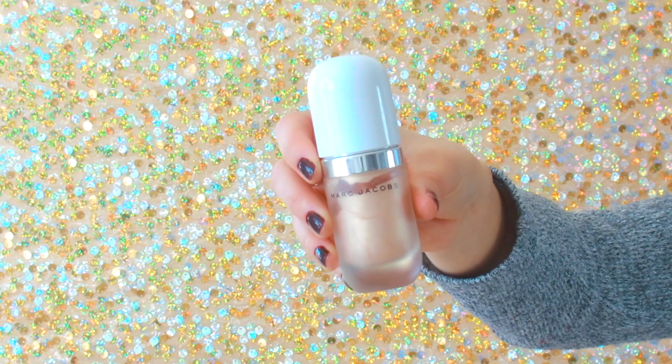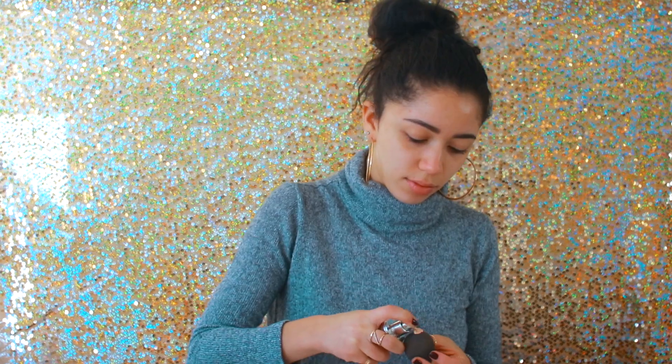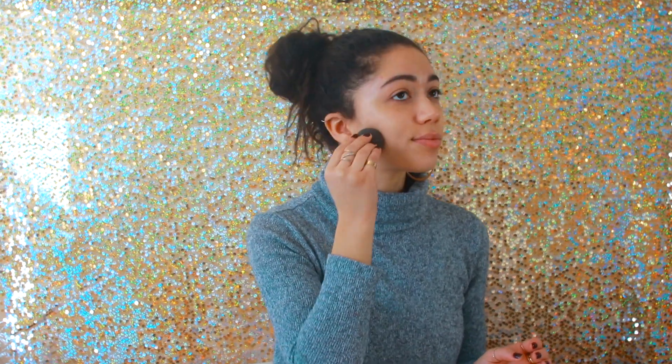I find oils so much more moisturizing and hydrating than lotions and moisturizers. Then I'm using the Marc Jacobs Dew Highlighter and I'm just going to be applying that all over my face. This might seem weird to apply a highlighter all over your face, but it just makes you look so glowy and dewy, and it's also a really hydrating product.